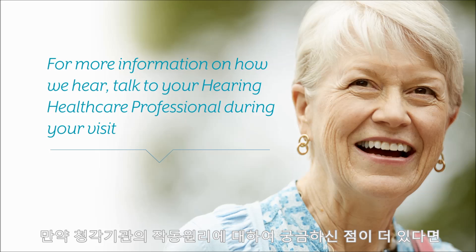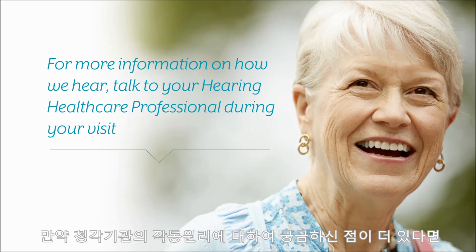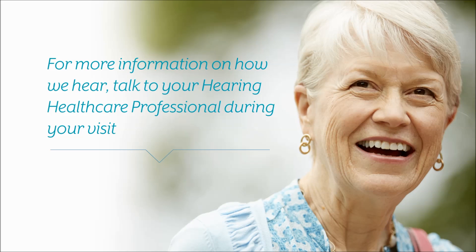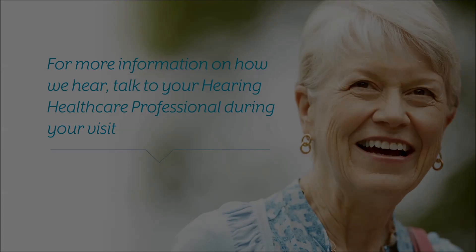If you're interested in more details on how your ears work, talk to your hearing healthcare professional during your visit. Thank you very much for listening to this module today.